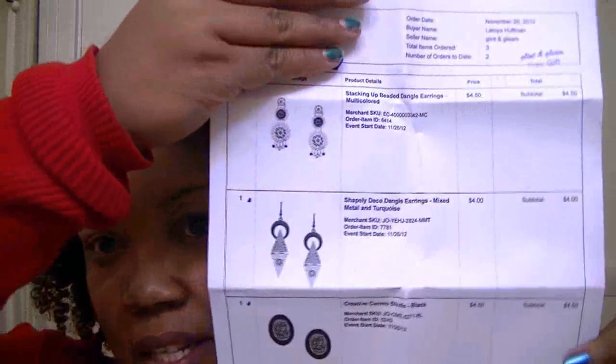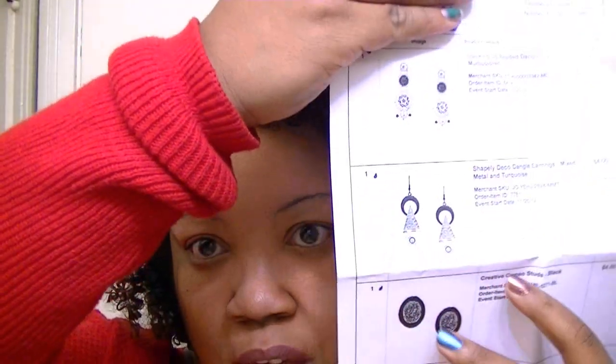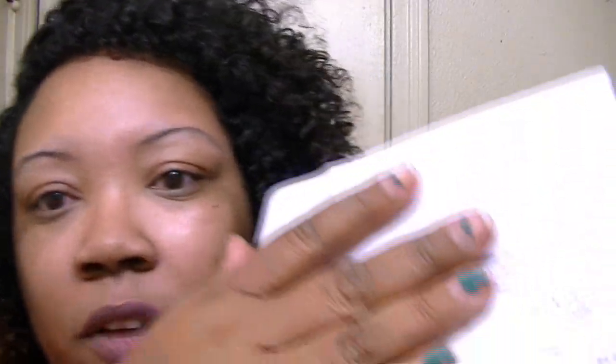The items I have are all around the four dollar mark. I ended up getting three pairs of earrings with this order and she actually threw in a fourth pair free — I had no clue. On the receipt it says 'free gift.' Everything I got was from Glint and Gleam. Whatever seller you order from, it's a $2.99 shipping charge, which I think is great. They actually have pictures of the items on the invoice, and if you can see, it says 'free gift.'